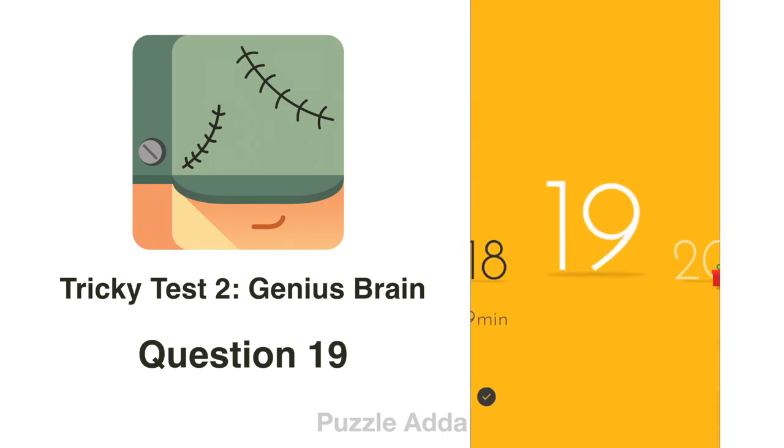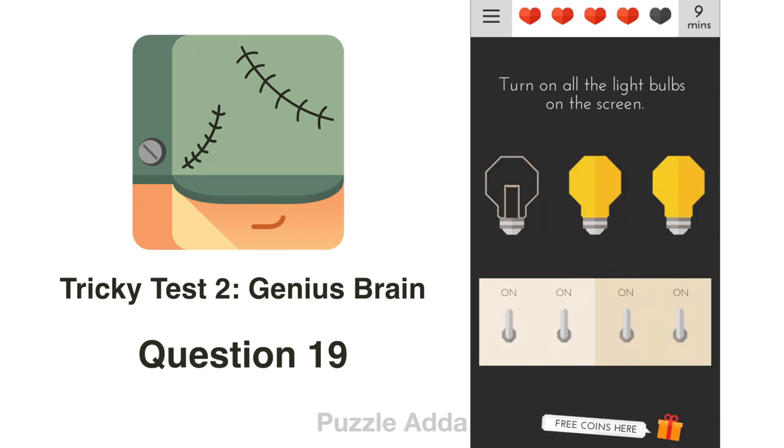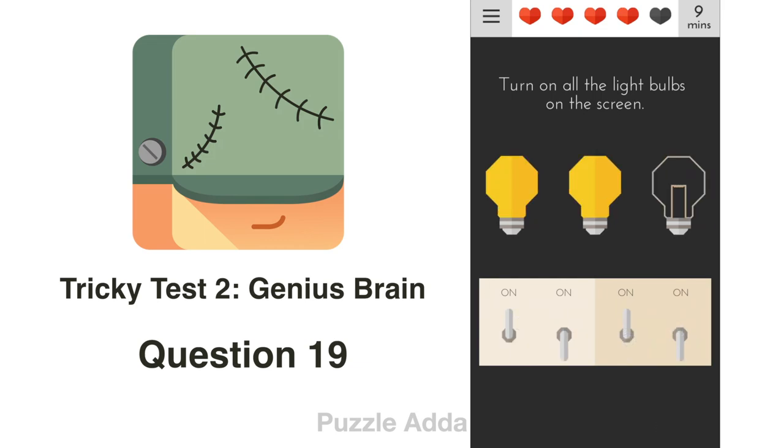Question 19: Turn on all the light bulbs on the screen. Even if we turn on any switch, we can only turn on 2 light bulbs. So we can remove the light bulb which is not turned on from the screen.